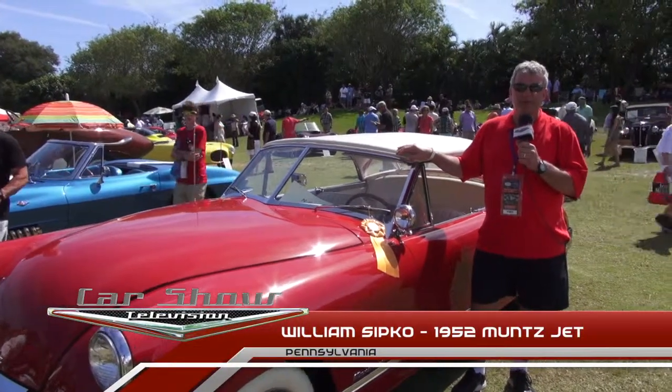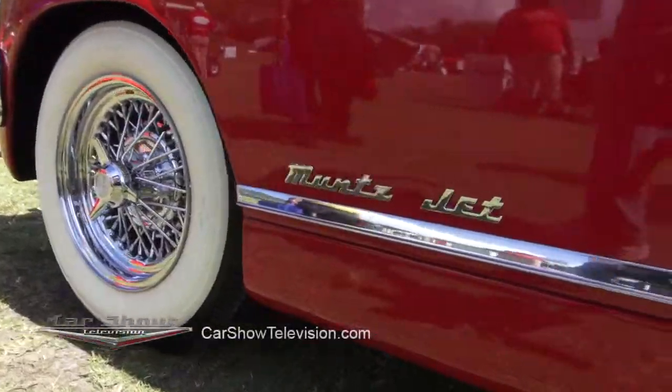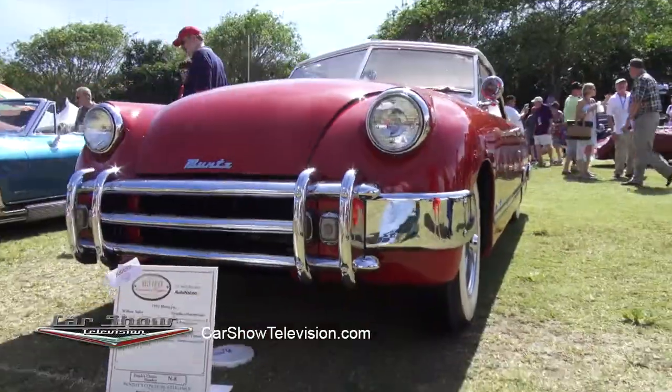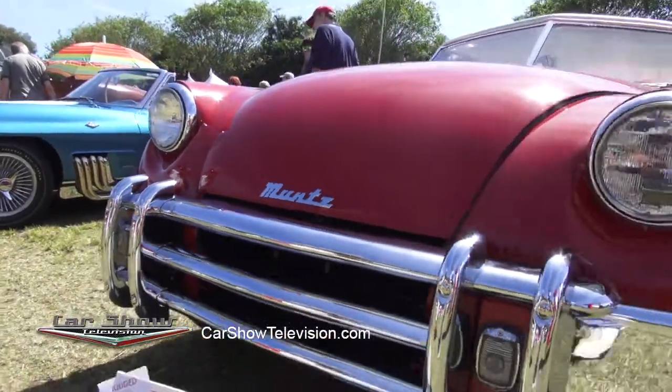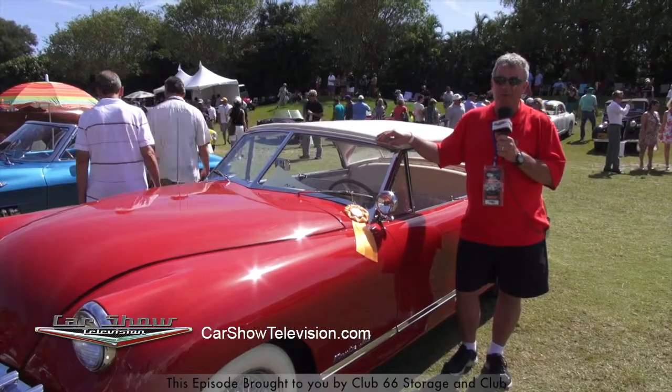My name is William Sipko. We're from Western Pennsylvania, in the southwest corner of Pennsylvania. And you're looking at my 1952 Munch Jet, which we restored about three years ago. I've owned it for five years, found it in pretty deplorable condition, but we did it ourselves.